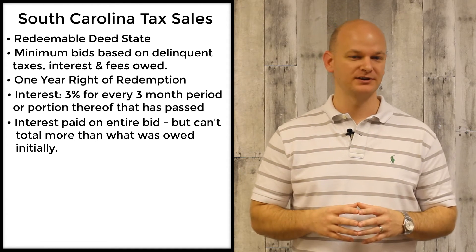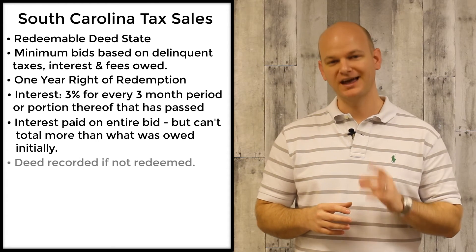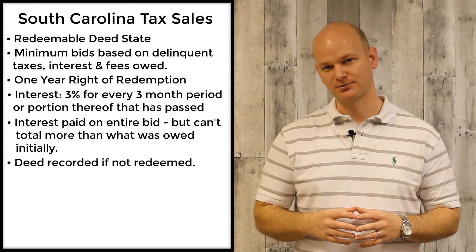If the property is not redeemed during that one-year period, the deed is then sent to be recorded and you'll be required to pay the nominal recording costs in order to gain ownership of that piece of property.